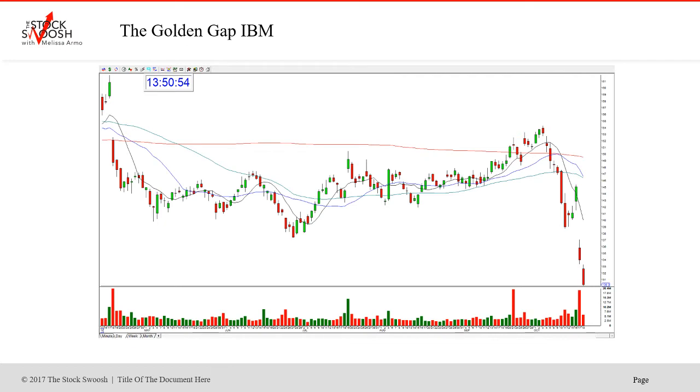So this was yesterday, but I will tell you that today I'm just laughing because today this one actually went even further, it looks like. I don't know where this is going to close today — we're getting into the late afternoon — but beautiful short two days in a row here. IBM, two gaps.